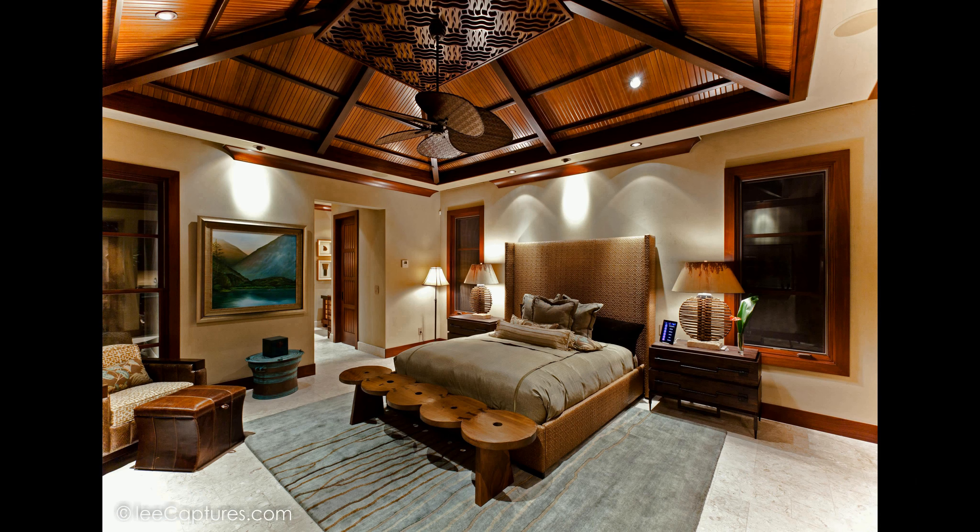The master suite features a large walk-in closet and a luxurious bathroom with a steam shower and a soaking tub. Located in the heart of Maunalani Resort, you will have access to a private beach club at Makaiwa Bay and the newly renovated Maunalani Auberge Resort and Fairmont Orchid Hotels. Experience the total luxury of Hale Kealohikai, House of the Simmering Sea.